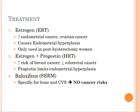The treatments for menopause are relatively simple. We can either give them estrogen by itself, or we can provide them with a combination of estrogen and progestins, or we can give them raloxifene.